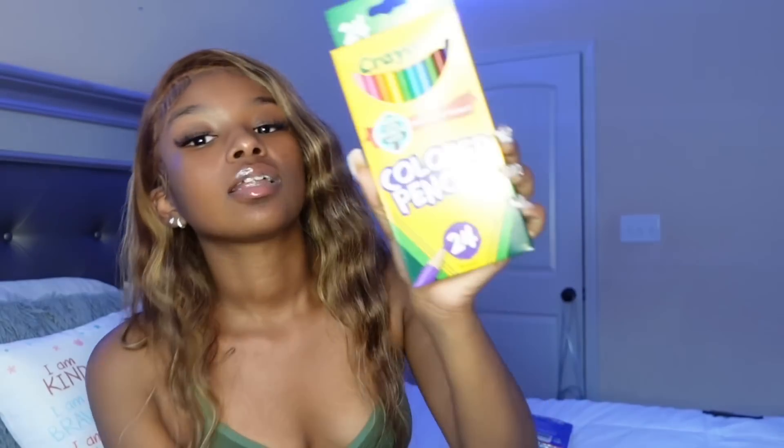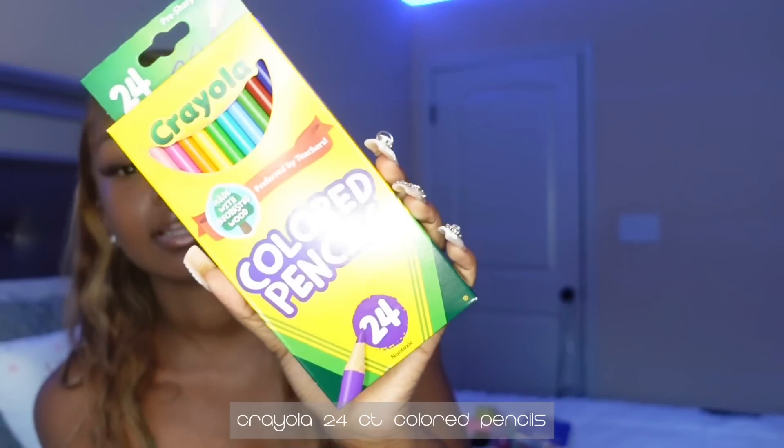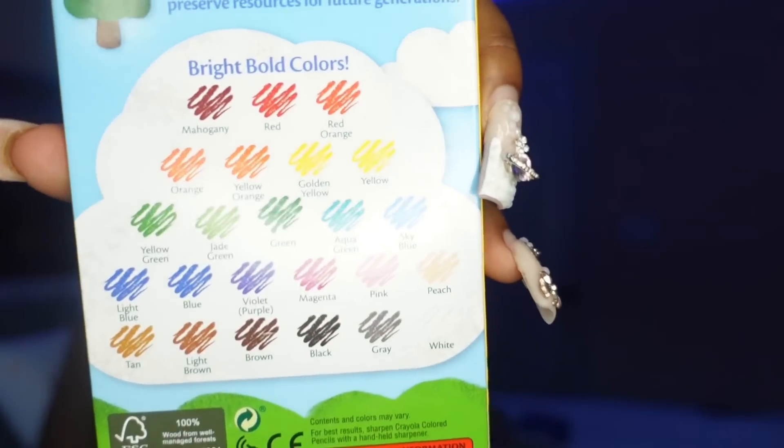Another thing is these colored pencils — I got 24 instead of 12 because I love my pinks and my light greens and stuff, and they never have that in the regular 12-pack. In the 12-pack they only have like the primary colors, and then black, brown, and white.